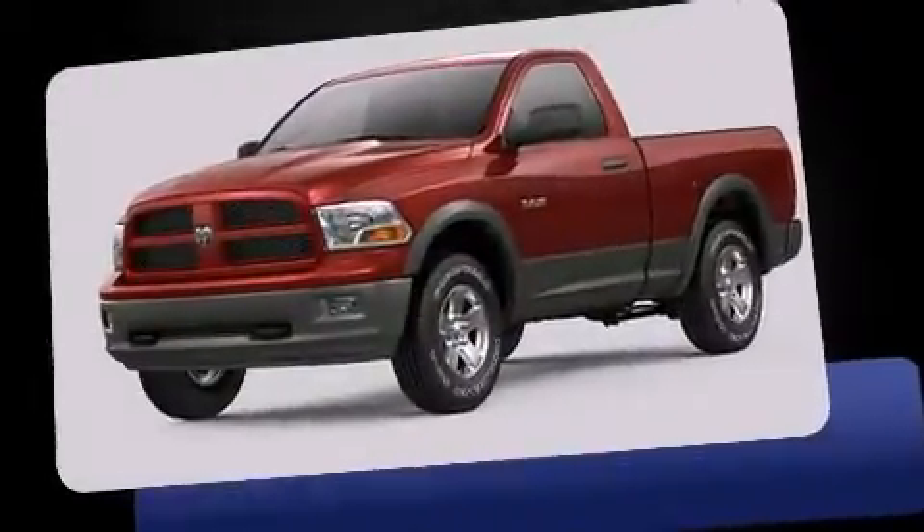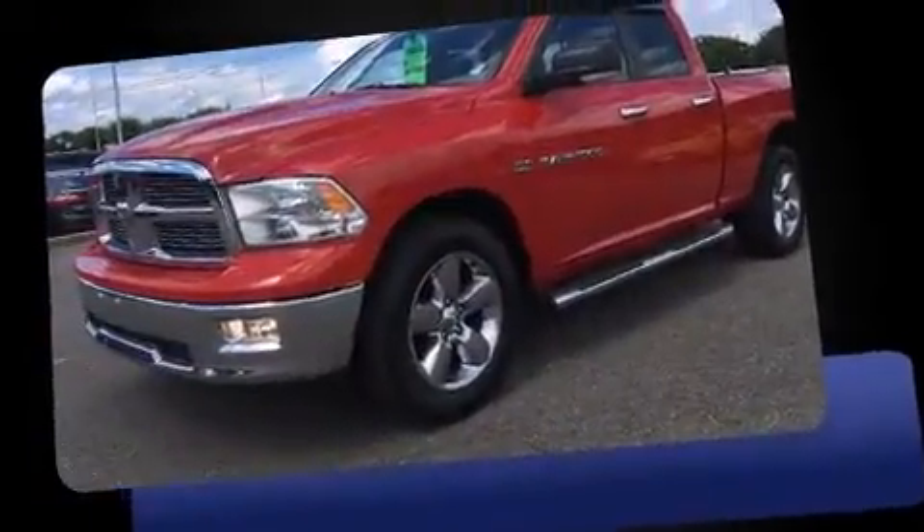Familiarize yourself with the 2012 Ram 1500. It features an automatic transmission, rear-wheel drive, and a powerful eight-cylinder engine.